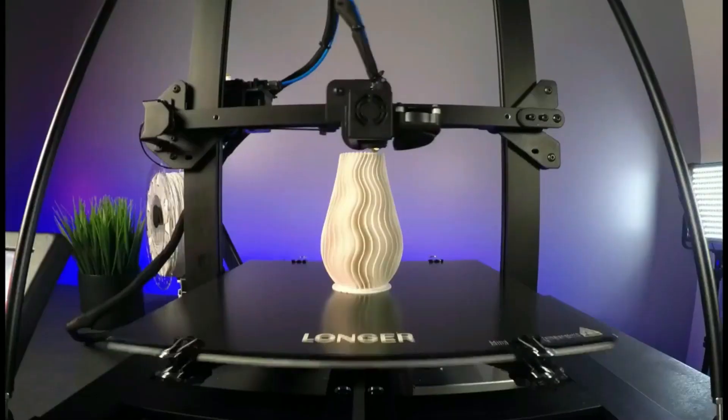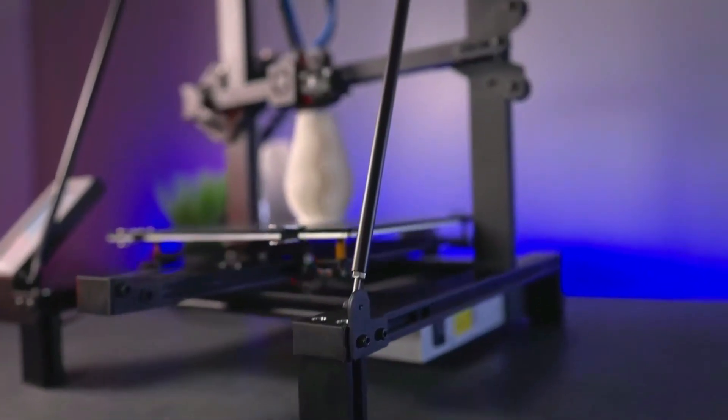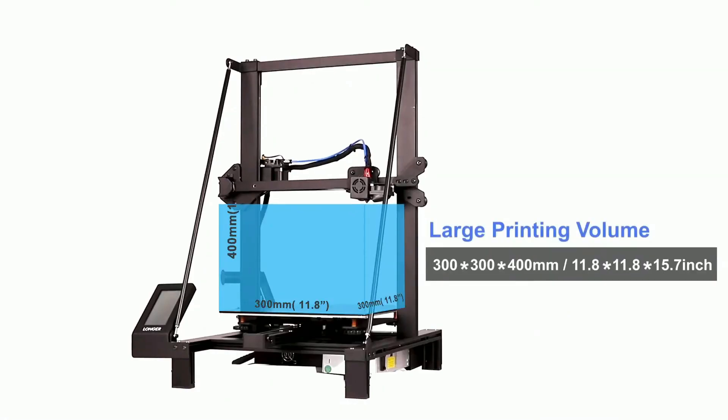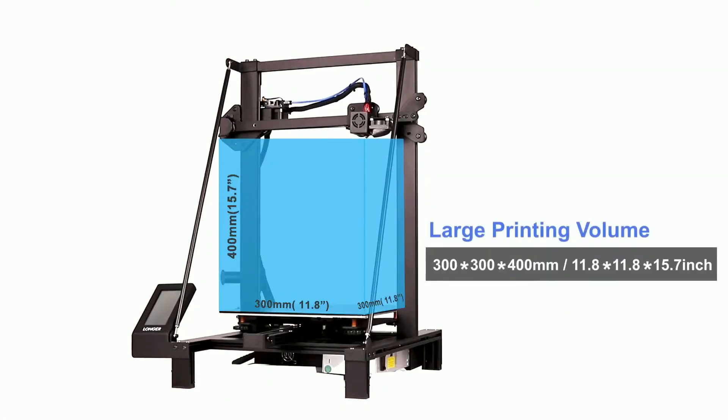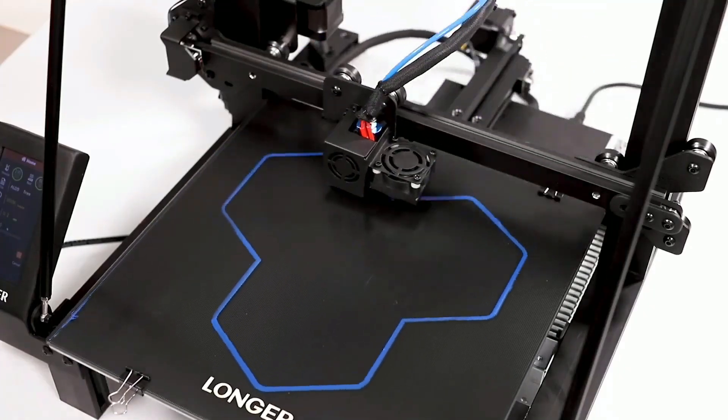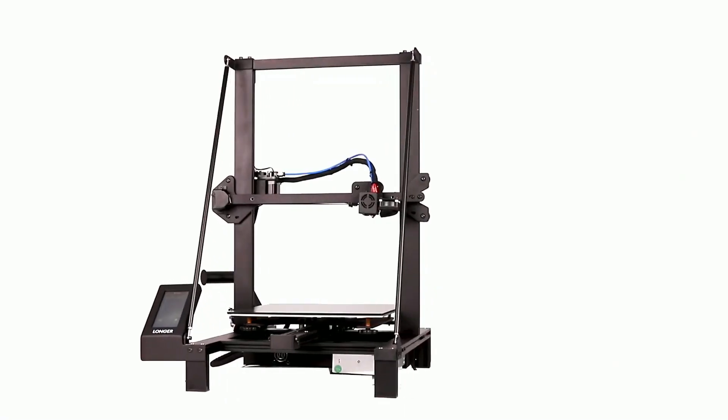In summary, the Longer LK5 Pro 3D printer is a reliable and efficient option for all of your 3D printing needs. With its larger printing volume, stable structure, and user-friendly features, this printer is sure to impress both beginners and experienced 3D printing enthusiasts alike.